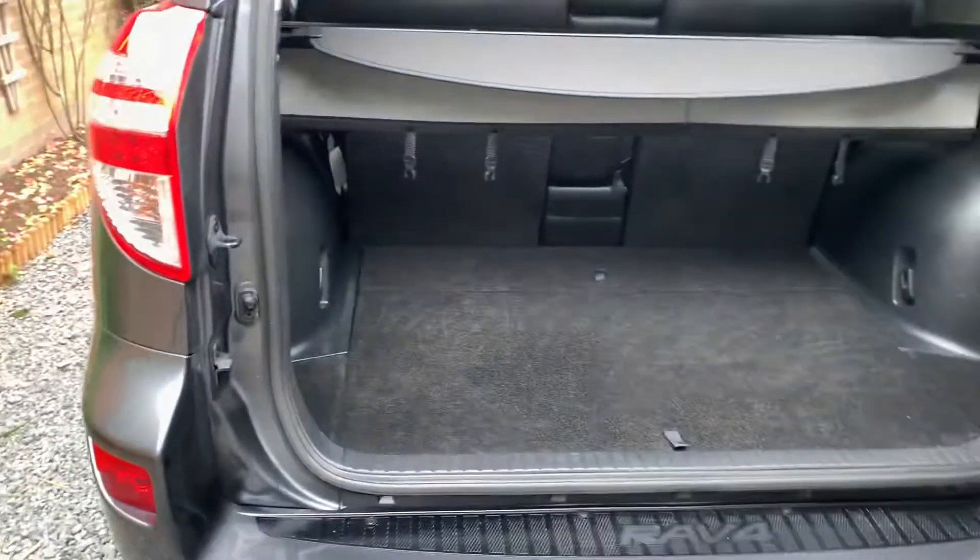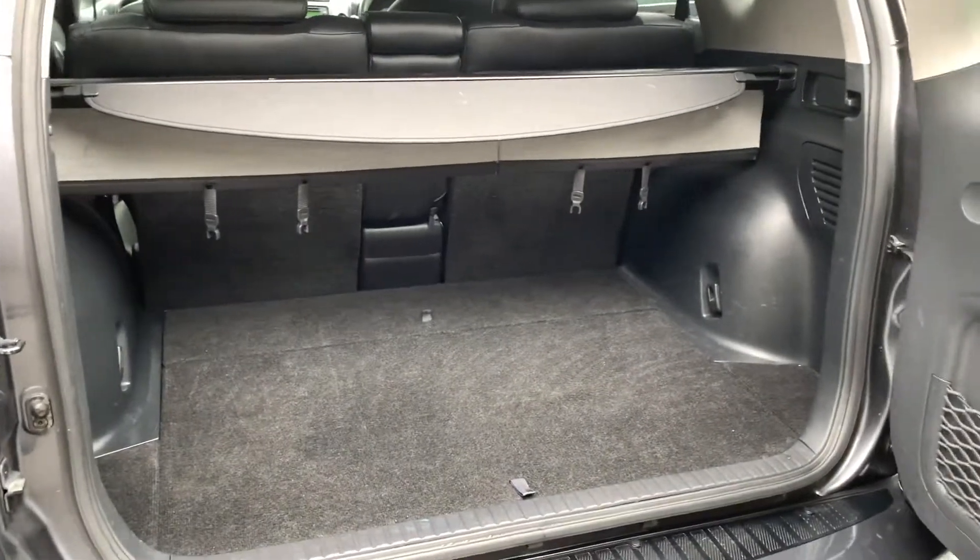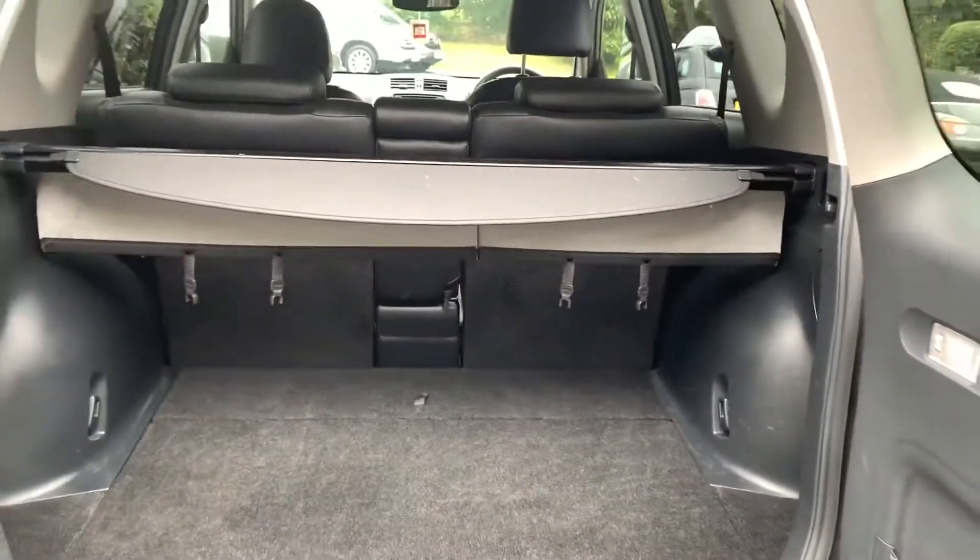In the boot area, it's clean and tidy with the parcel shelf present. The emergency repair kit is all present.